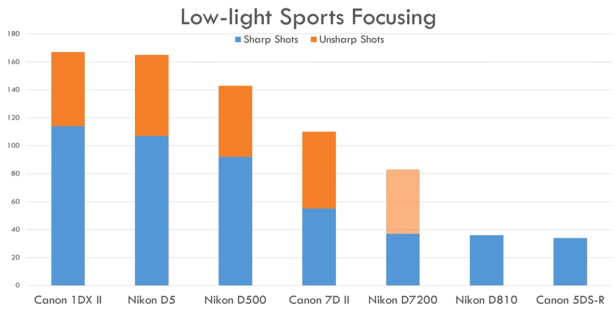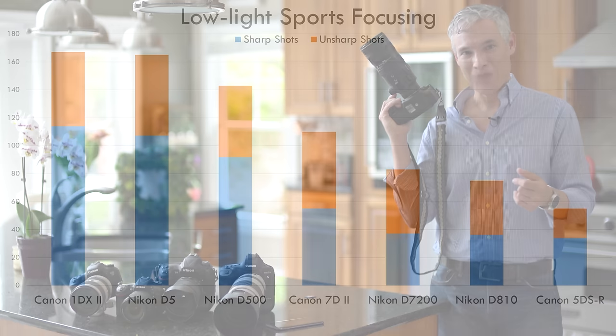The D500 got almost twice as many sharp shots as the 7D Mark II. The 7D Mark II is getting a little long in the tooth — even though they're both 10 frames per second, the D500 actually took more shots because the 7D Mark II delayed between shots trying to gain focus, while the D500 just got it that much faster.